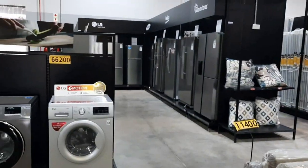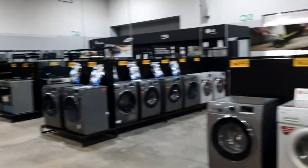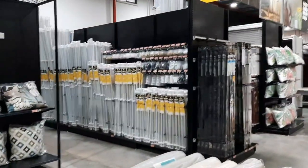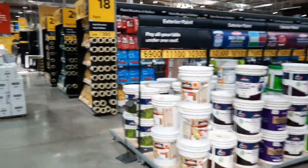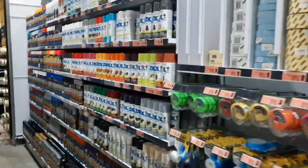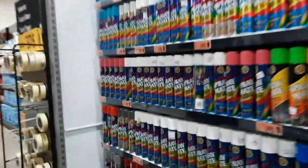Here you also find kitchen appliances, laundry stuff like washing machines. They also have sprays here — wood sprays and metal sprays.